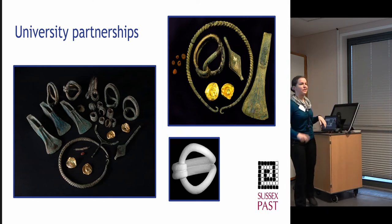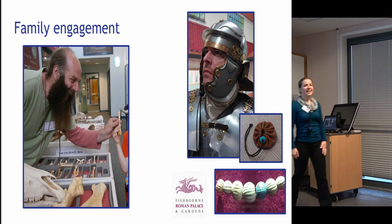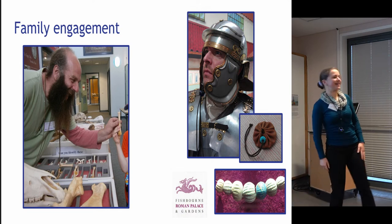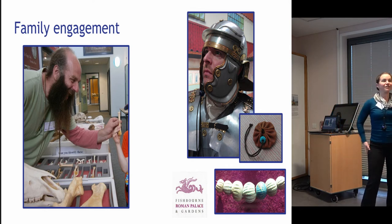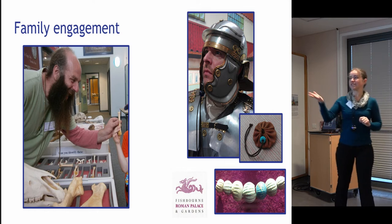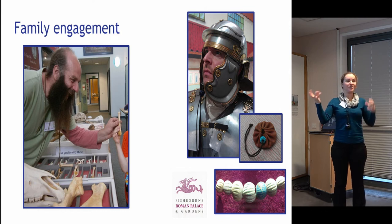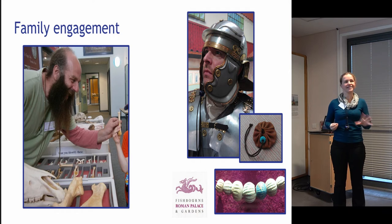Families are another key audience. We all work with families in museums and archaeology is great for that. Think about how to engage families at all levels — not just the children, but teenagers, adults, and grandparents. Object handling works really well. If you've got somebody with an enthusiasm for something, like our bone expert here, that's your day made — something that works really well and is simple to do.